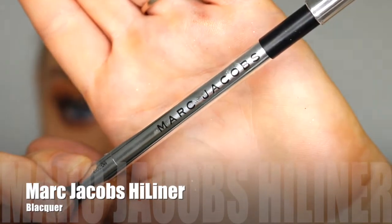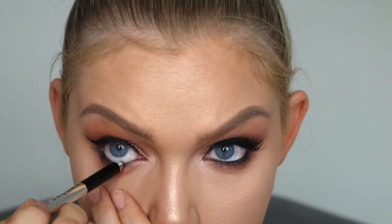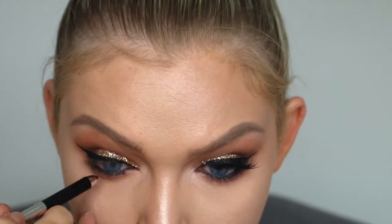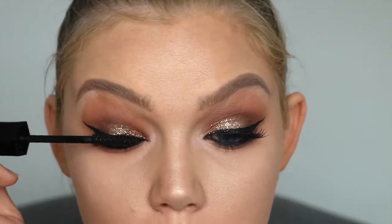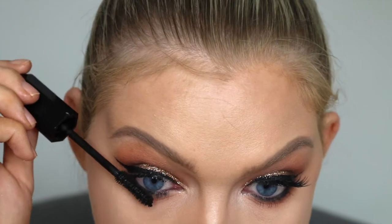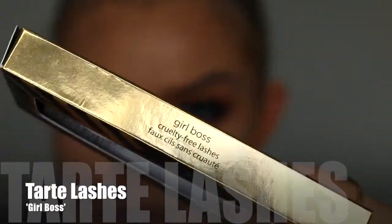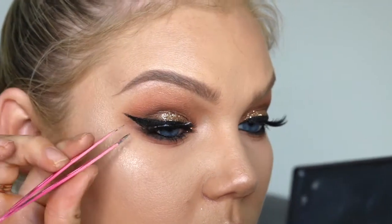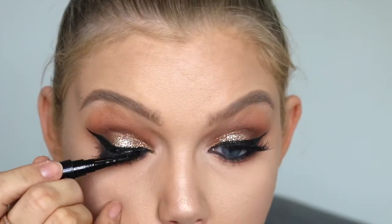Now to tightline, I'm using the Marc Jacobs Highliner in the colour Blacker. Every time I do this I absolutely hate looking at myself doing it, but I'm going to tightline my top and bottom waterline — so unusual, I never tightline my waterline on the bottom. Now we're using a lot of Marc Jacobs products today, but this is their mascara in Velvet Noir — a really nice volumizing mascara — and I'm going to put that on the top and bottom lashes for a little bit more drama. I never put mascara on the bottom lashes — it's so odd, but I actually kind of like it. For lashes today, I'm using these ones from Tarte in the style Girlboss — they're really wispy and full and fluttery. I'm just going to pop those straight on and cover the lash band with the Marc Jacobs liner.